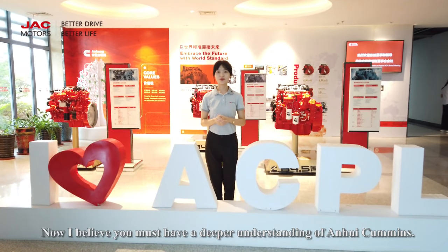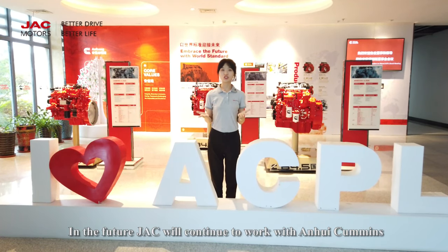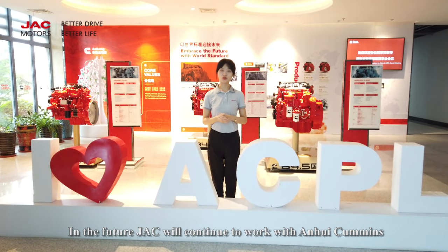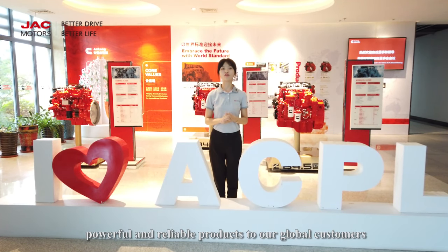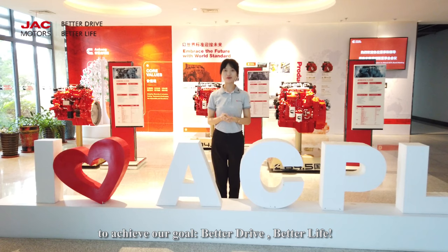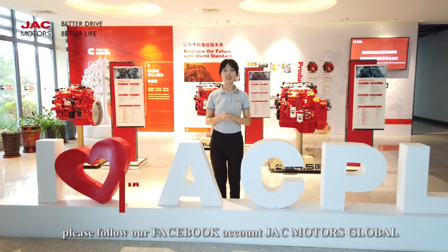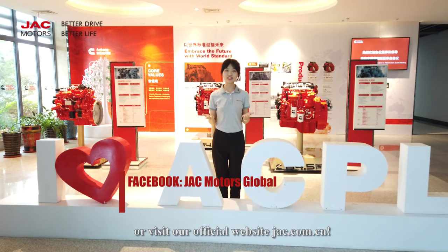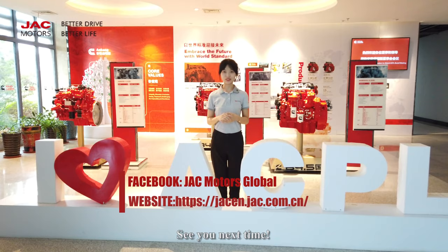I believe you must have a deeper understanding of Anhui Kamis. In the future, Jack will continue to work with Anhui Kamis to provide more energy-saving, environmental-friendly, powerful, and reliable products to our global customers to achieve our goal: better drive, better life. For more information, please follow our Facebook account, JC Motors Global, or visit our official website, jc.com.cn. See you next time!